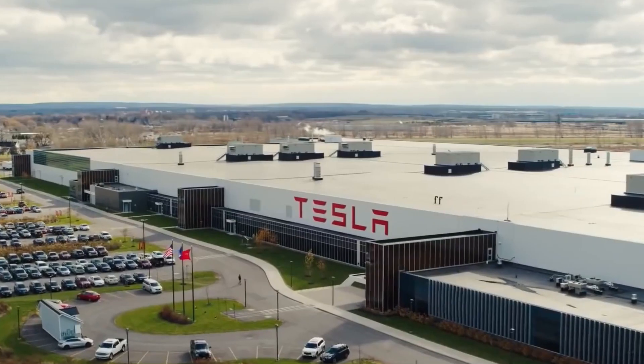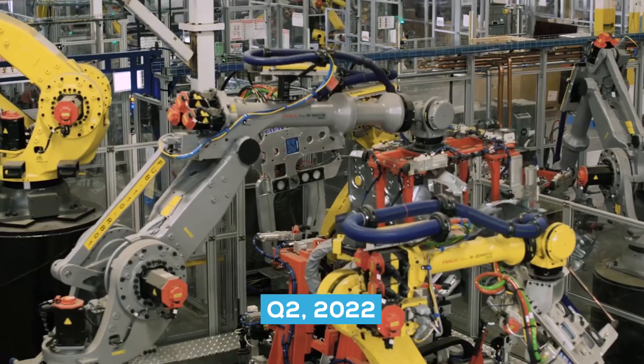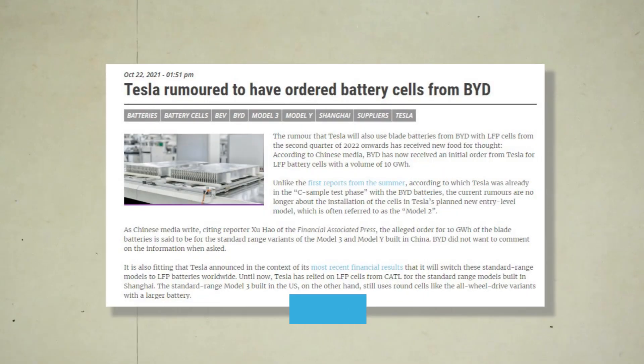The rumor that Tesla will use BYD blade batteries with LFP cells starting in the second quarter of 2022 has been given fresh life. According to Chinese media, BYD has secured an initial order from Tesla for 10 gigawatt-hours of LFP battery cells.